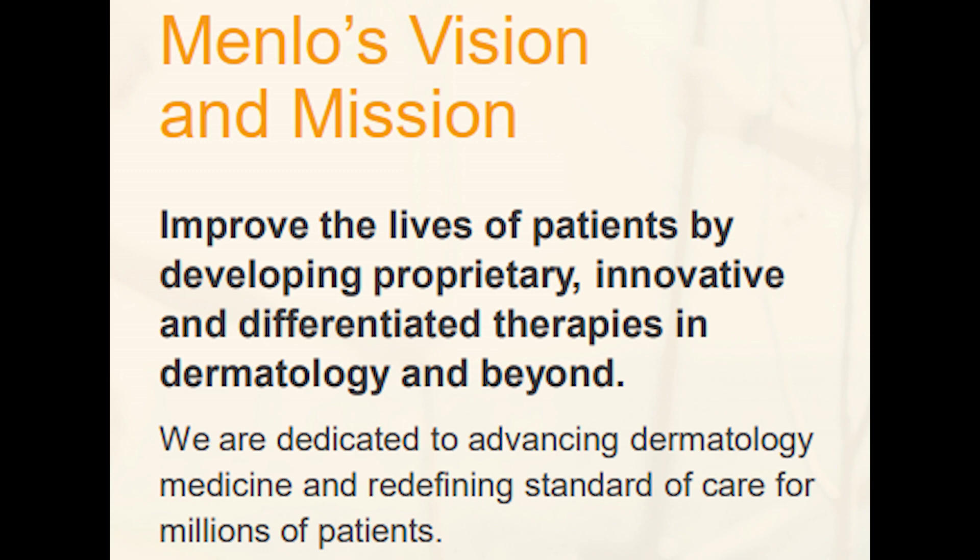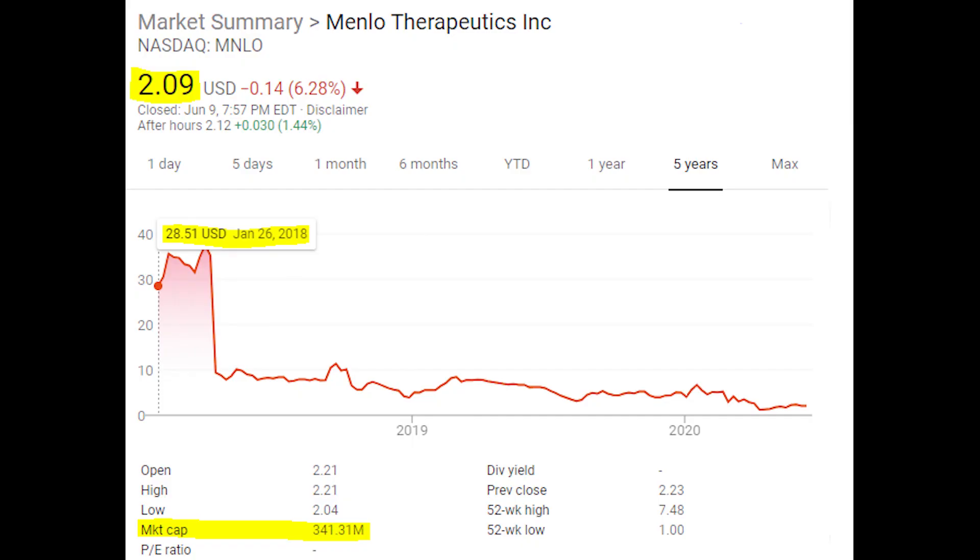They make products used to treat different skin conditions. Looking at their stock price right now, they are trading at around two dollars a share with a market cap of just about 350 million dollars. They IPO'd in 2018 at about 28 dollars and have basically fallen off a cliff since then, but I do think this stock is trading at a pretty good valuation given the growth opportunities I'm seeing.